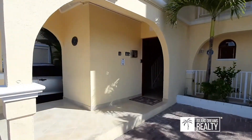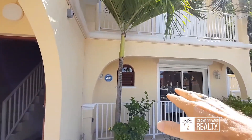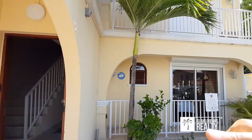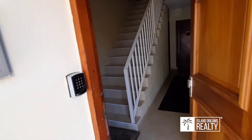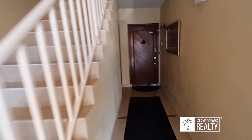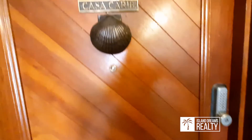Come right in through these doors — the condo is on two levels, with a bedroom here and also a bedroom in the front. Welcome! You come into a beautiful solid door.